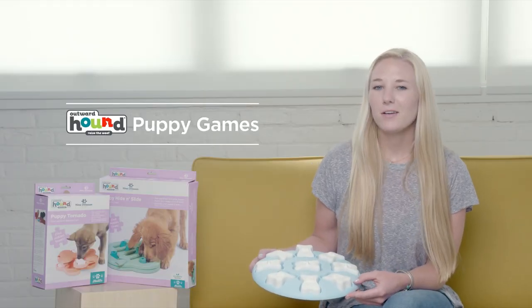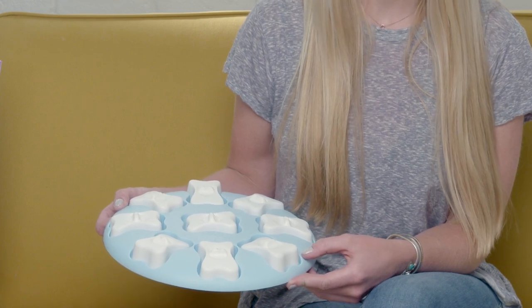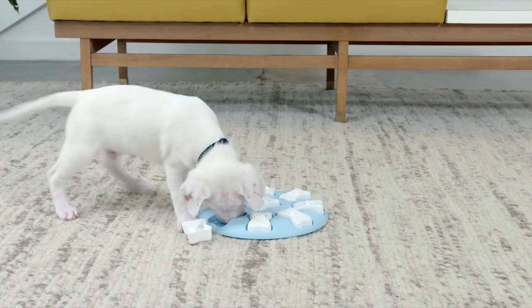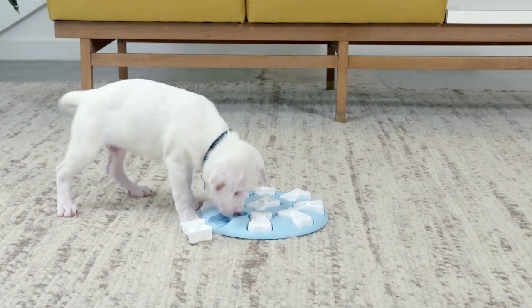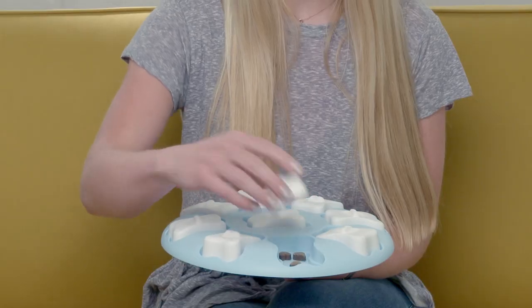Nina Otteson Puppy Games by Outward Hound provide mental enrichment and help your puppy develop their problem-solving skills at an early age. These treat puzzle toys feature hidden treat compartments, blocks, and sliders that puppies must paw to reveal hidden treats.